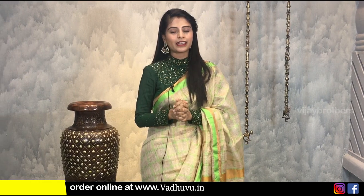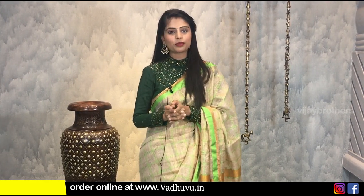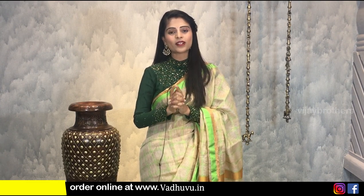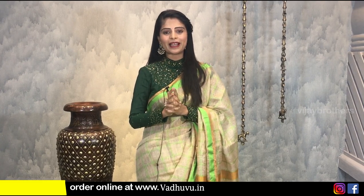I hope you liked all the silver tissue sarees. If you want to purchase, you can directly visit the website using the link in the description box. If you have any problem, you can send a screenshot of the saree to our WhatsApp number and our team will guide you. Do let me know in the comments what sarees you are looking for, and I will be back with similar sarees in the next episode. Until then, see you. Goodnight. Bye.